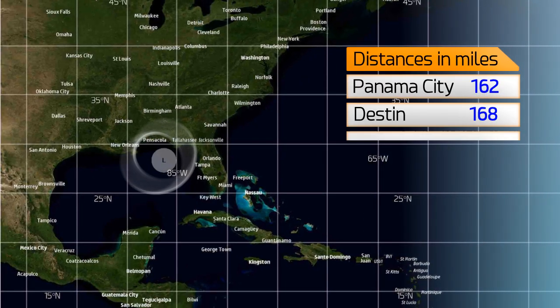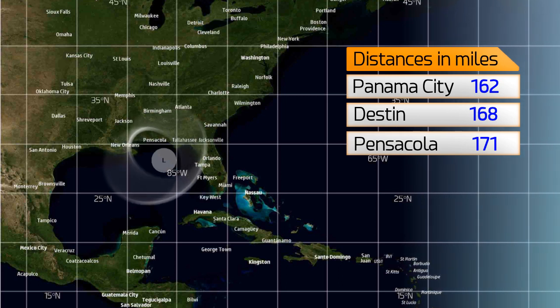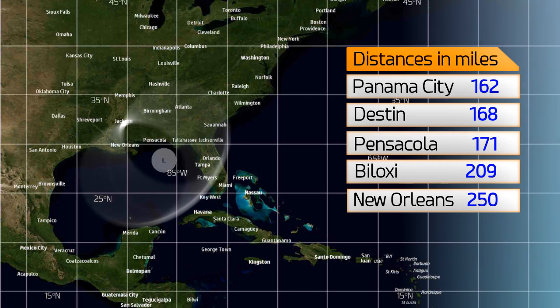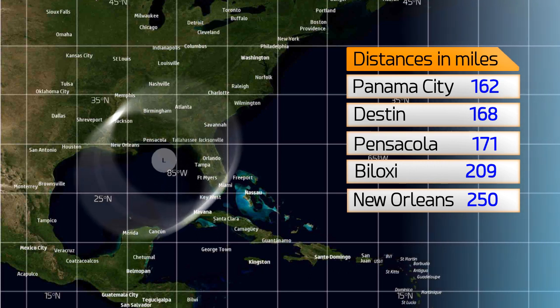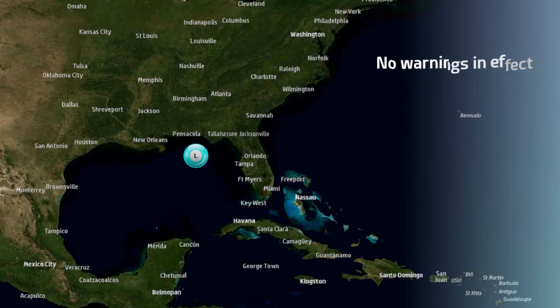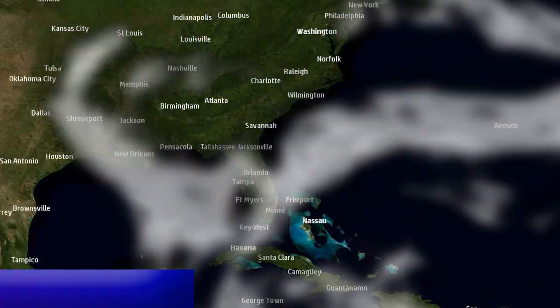It's 162 miles from Panama City, 168 from Destin, 171 from Pensacola, 209 from Biloxi, Mississippi, and 250 from New Orleans. The storm is likely to develop somewhere to the south of that coastline and then swing in towards the north. We're expecting the landfall zone will be somewhere in western or central Louisiana later this week, but still there is a lot of uncertainty.